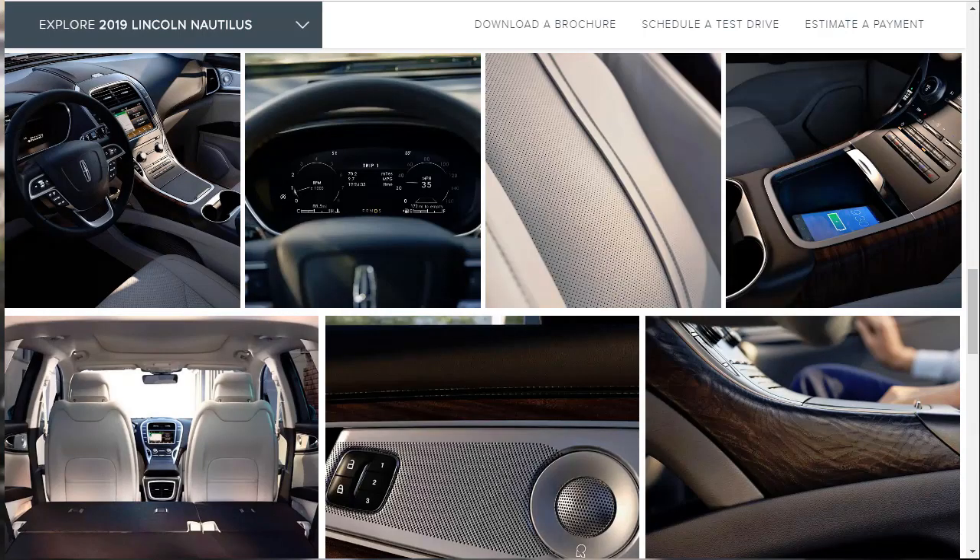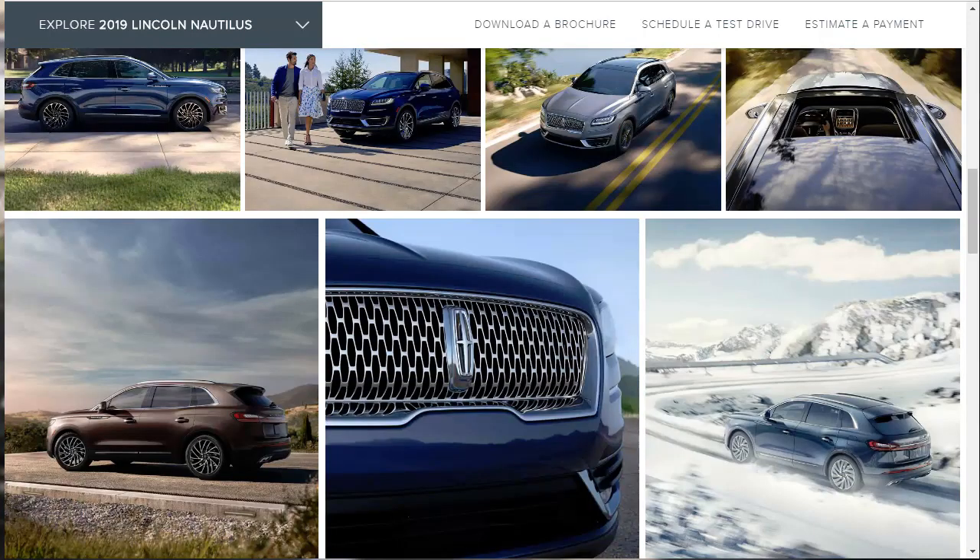For 2019, Lincoln has renamed the MKX — its midsize crossover SUV — the Nautilus. The name change alone is welcome; I always found it hard to remember what vehicle each of Lincoln's series of MK names referred to. Yet there's more going on than a simple badge replacement with the new 2019 Nautilus, which adopts a bolder look up front.